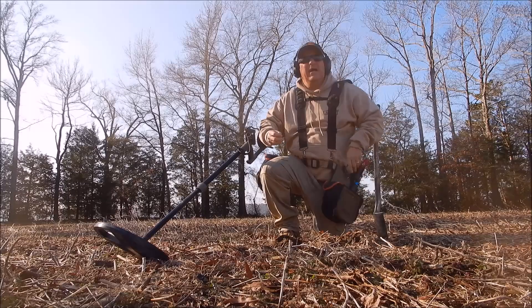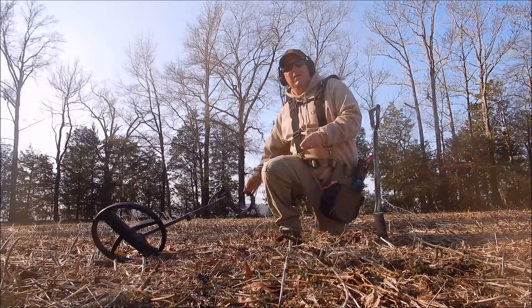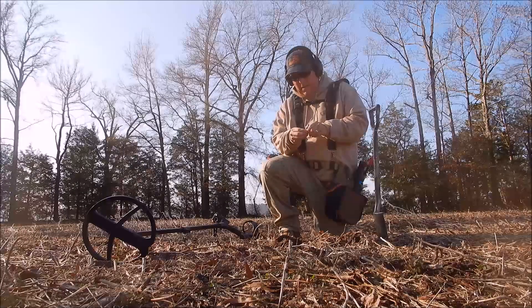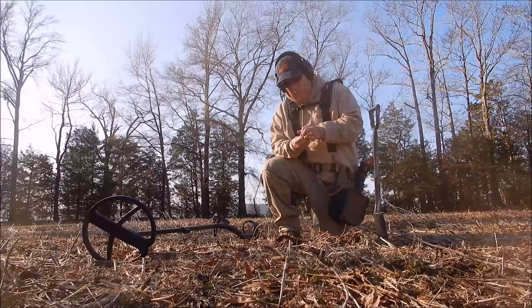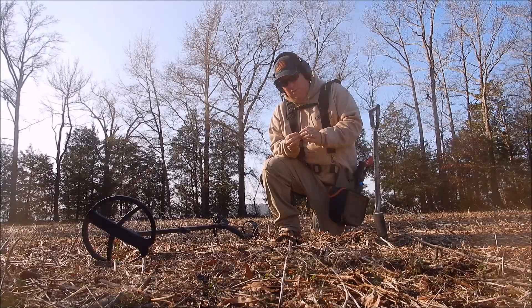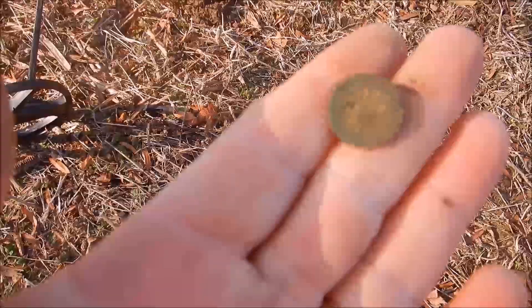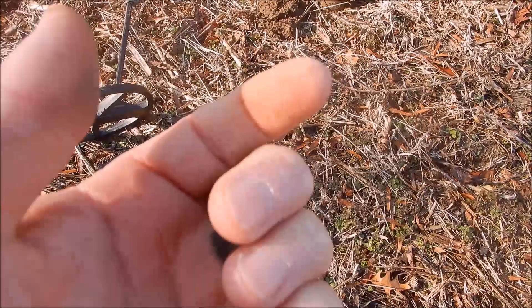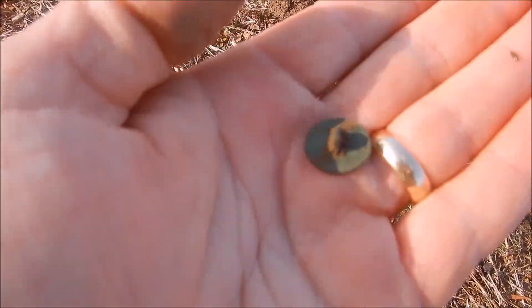First button of the day - I've literally been out here less than 10 minutes. Right where I left off, and it's got a nice gold gilt flower on it. This is a really nice button - look at that beautiful gold gilded flower button. You saw it live - it was less than an inch in the ground.